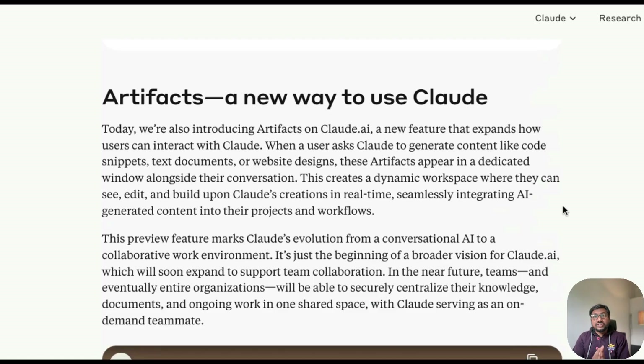A lot of people have started cancelling their ChatGPT Plus subscriptions — I did a couple of months back — and are moving to Claude. Whether you want to make that switch, this video will help. I'm going to start with the demo and first show you how to enable Artifacts.